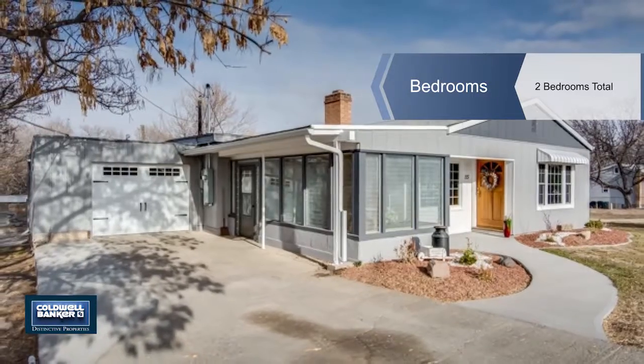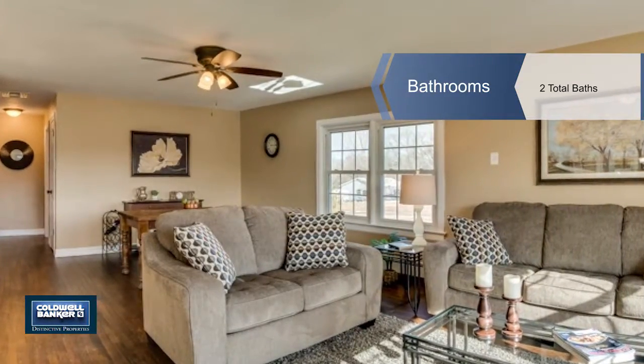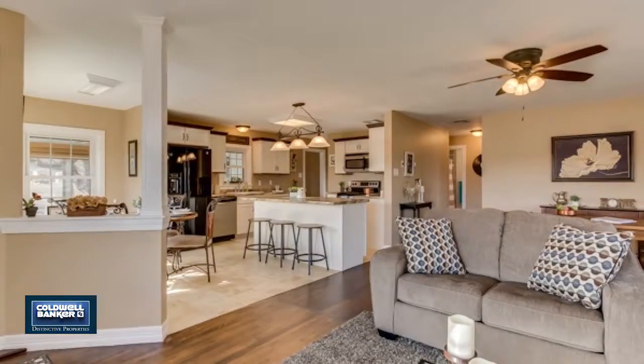A large non-conforming basement would make a great playroom or theater room, plus there's a second bath in the basement, a workroom, and a large laundry.